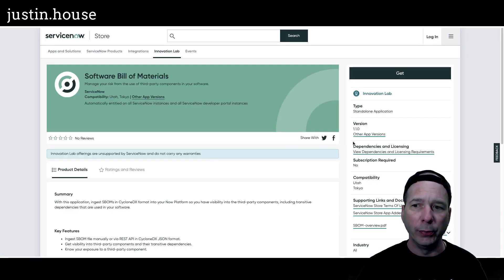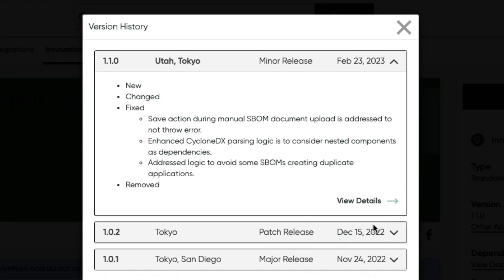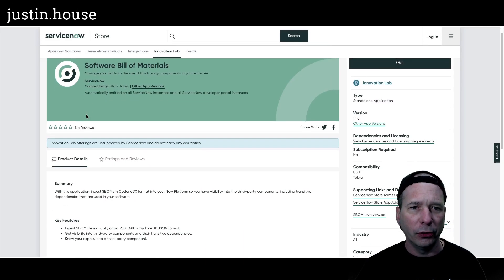Next on the list is Software Bill of Materials, upgraded to version 1.1.0. Fixes: the save action during manual SBOM document upload is addressed to not throw an error, enhanced CycloneDX parsing logic to consider nested components as dependencies, and addressed logic to avoid some SBOMs creating duplicate applications. Some significant fixes there — not just a little tiny fix. This is also from the innovation lab.